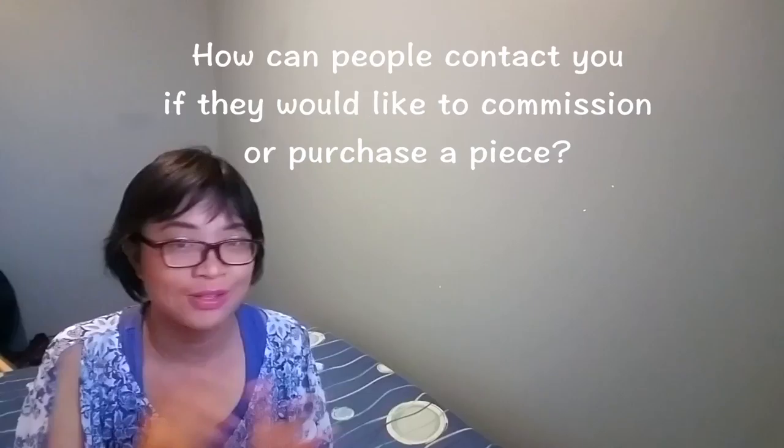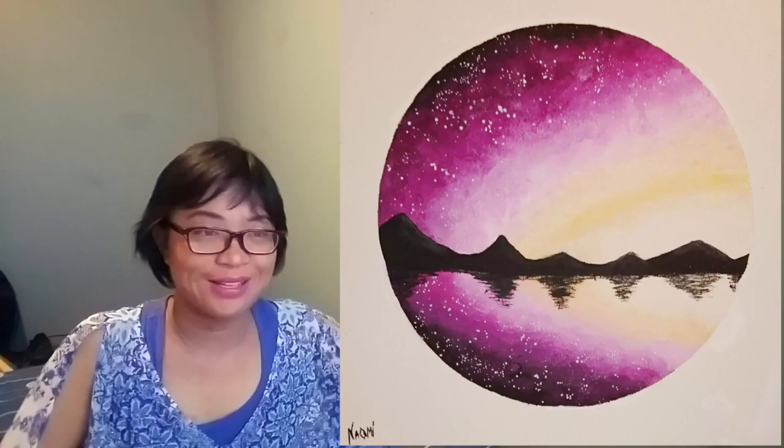Finally, I asked her how people can contact her if they want to commission a piece or purchase something already in her collection, which you can check out on her Instagram. She says her DM is open to everyone, so you can just direct message her on Instagram and she'll be happy to get back to you. In my experience she's very responsive, so it's a very reliable way to get a hold of her.